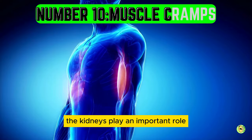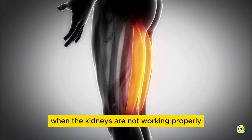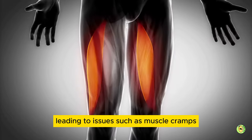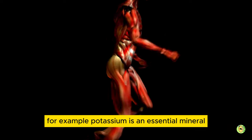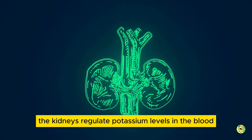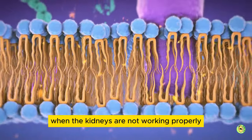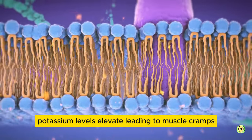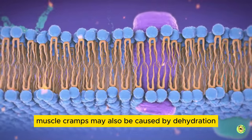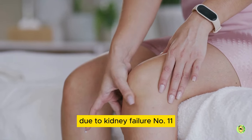Number 10: muscle cramps. The kidneys play an important role in regulating the balance of electrolytes in the body. When the kidneys are not working properly, the levels of these electrolytes become imbalanced, leading to issues such as muscle cramps. For example, potassium is an essential mineral that plays a critical role in muscle function. In healthy individuals, the kidneys regulate potassium levels in the blood by filtering and excreting excess potassium. When the kidneys are not working properly, potassium levels elevate, leading to muscle cramps, weakness, and even cardiac arrhythmias. In addition, muscle cramps may also be caused by dehydration and uremia, a condition caused by high levels of waste products in the blood due to kidney failure.